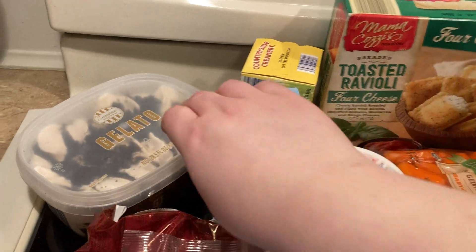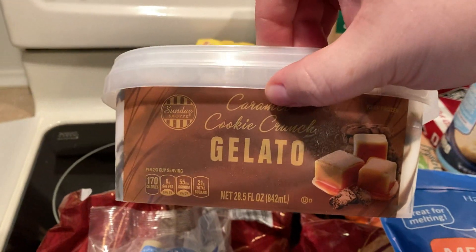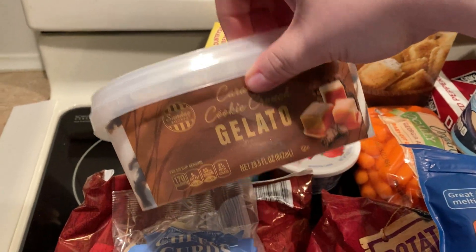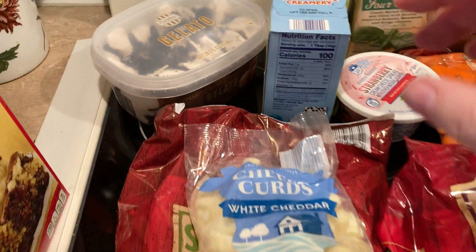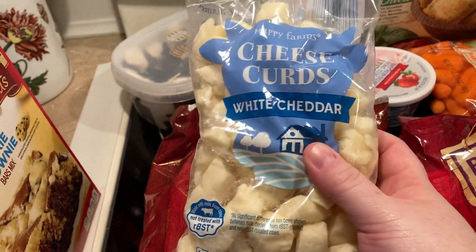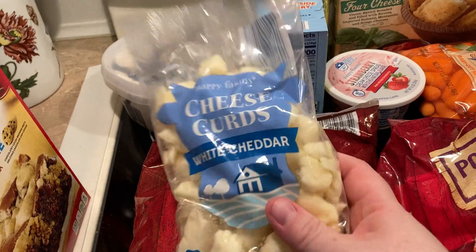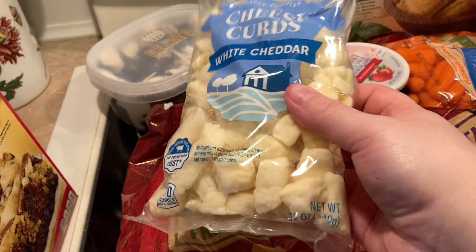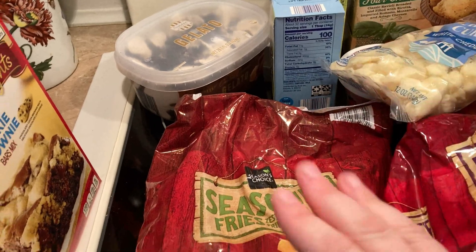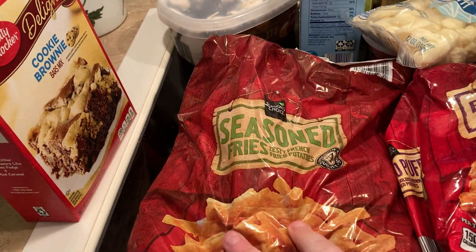Butter, both salted and unsalted, was $3.65 I think. Jumbo biscuits were $1.75. Got a gelato — the caramel cookie crunch gelato. Tony loves gelato. Cheese curds — I'm gonna be making some poutine. The bigger white cheddar curds were $2.09 for 12 ounces. They also had garlic cheddar and seasoned fries.